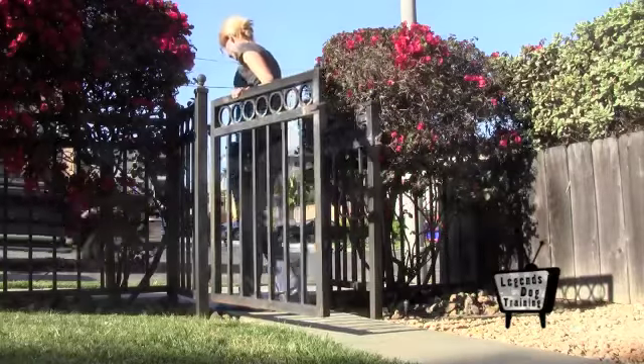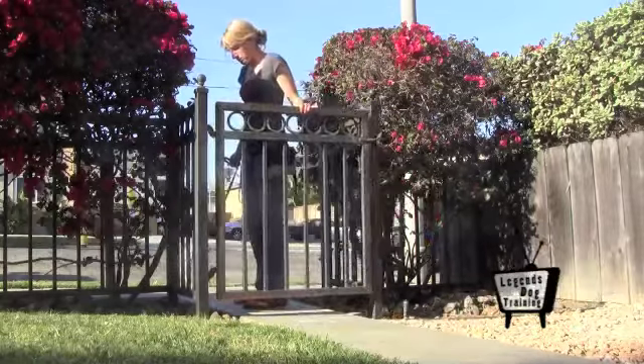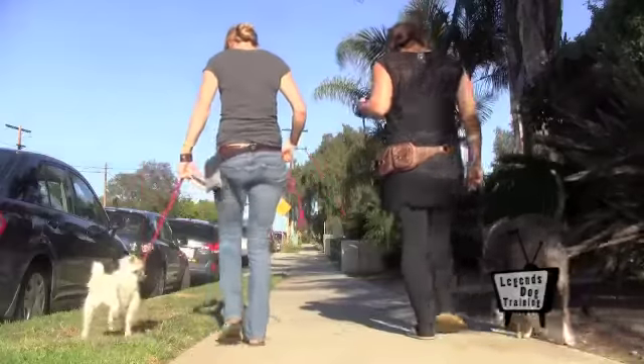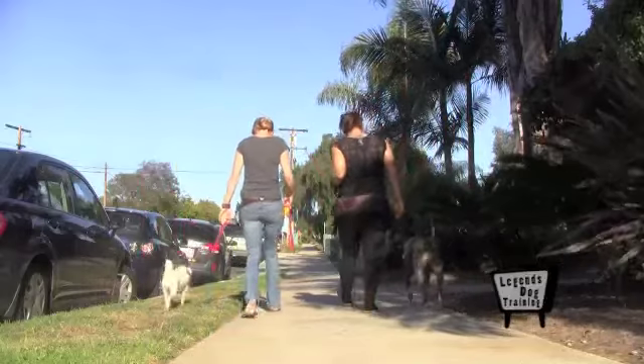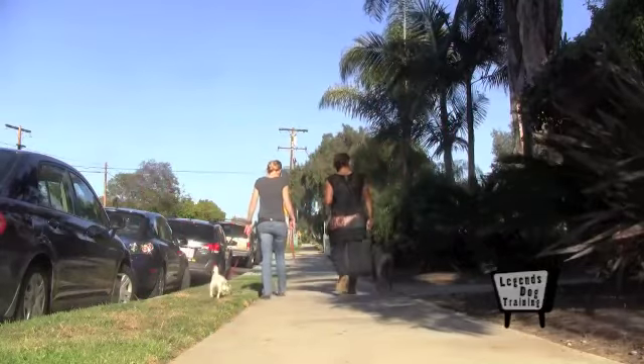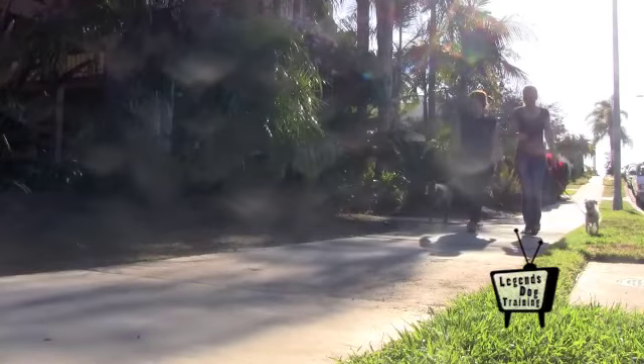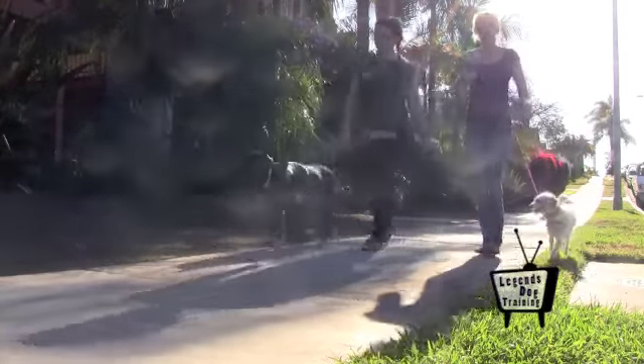When introducing two dogs, first impressions count the most. Here's what you can do to ensure that your new dog and your resident dog get off to a strong start. Introduce the resident dog to the new dog on a long walk in neutral territory. Walk the dogs parallel to start. Once they both appear calm, you can allow them to sniff. Be patient — it might take 20 minutes or multiple introductions before the dogs are ready to greet.